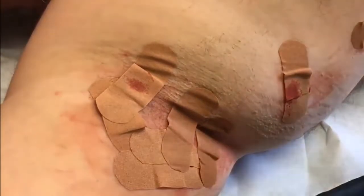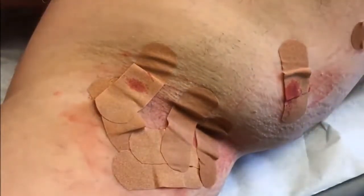All right, so I'm going to just keep this between under your armpit, that way if there's any blood leakage.